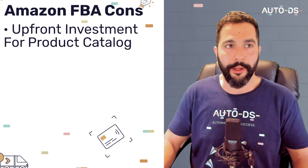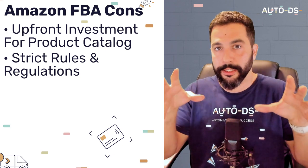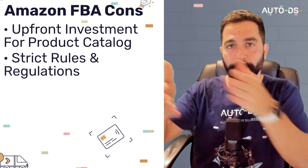Cons of Amazon FBA: you need an upfront investment for your product catalog. Amazon also has strict rules and regulations — it's not exactly your store, it's Amazon's website with your store inside it. Unlike Shopify or Wix where you have more freedom, Amazon can lock your account in just one day. As long as you're not selling copyrighted or patented products you shouldn't have issues, and tools like AutoDS will warn you before adding a product you're not allowed to resell.